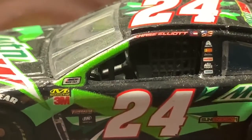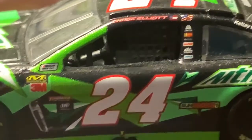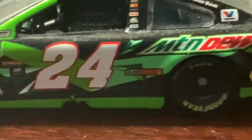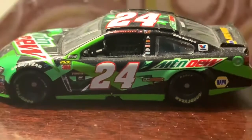I think that's an 88 logo there — that little American flag-looking number. Got several contingency sponsors: 24, Mountain Dew, Kelly Blue Book, Valvoline, Sun Energy, and NAPA. I also love the green here on the bottom — that looks pretty nice.